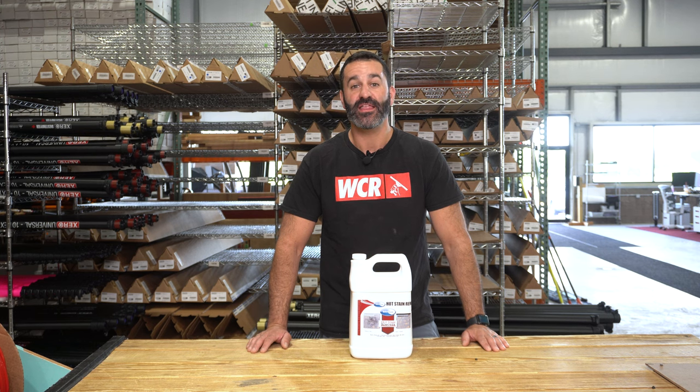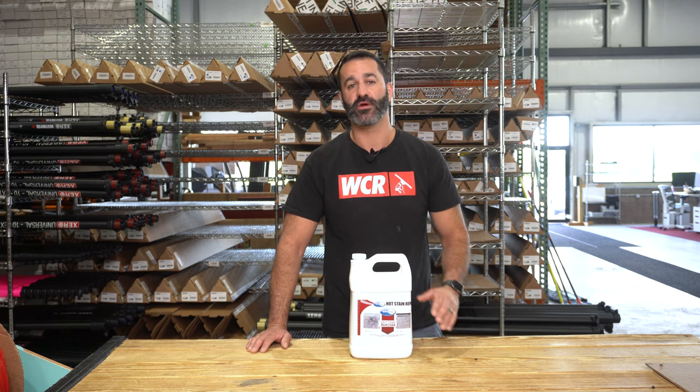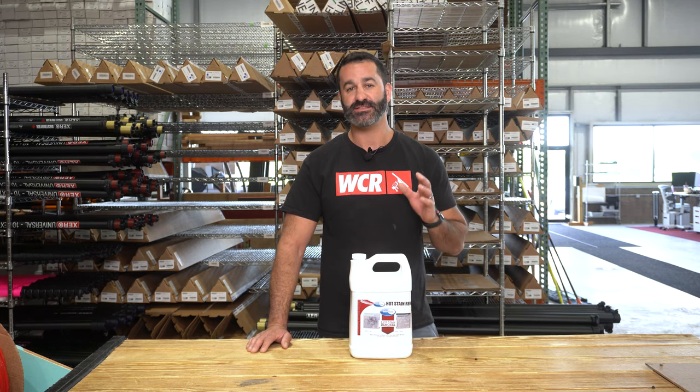Alex with windowcleaner.com. This is Hot Stain Remover, a product from Ecochem. This is a surface cleaner that is going to pick up a lot of food product, waste product, and petroleum-based product.